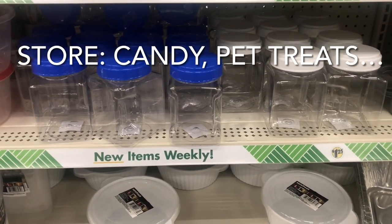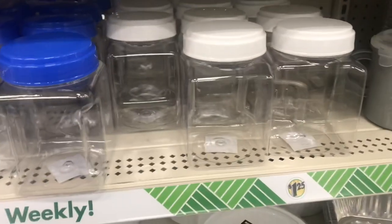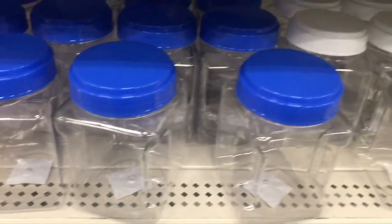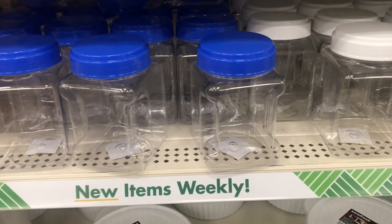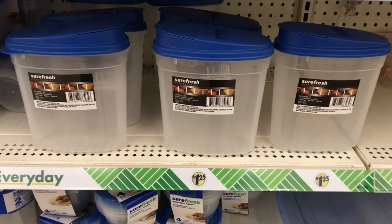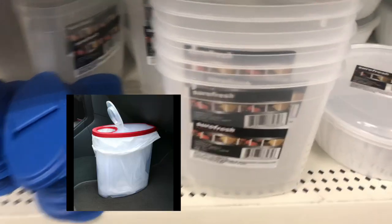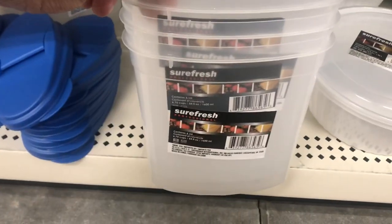I saw a lot of jars at the Dollar Tree. These jars are colorless, so you can store a lot of pantry items like sugar, flour, rice, and beans. You could even store cookies, doggy treats — you name it. I also found cereal containers that you can use for cereal and pasta. Some people even use these as a garbage can in their cars by placing a plastic bag inside.